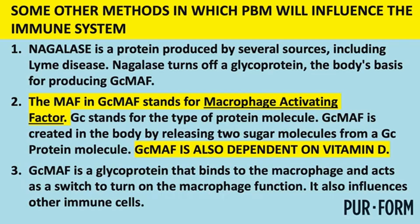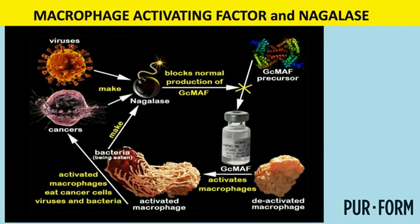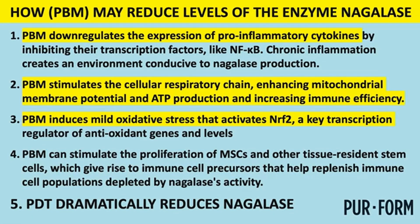We're looking at macrophage activating factor and a protein called negalase, which is produced by Lyme disease and similar infections. Negalase essentially turns off our macrophages. We believe photobiomodulation is a way to address this problem — by getting the immune system working better and counteracting the immune paralysis that negalase causes. This is how we think photobiomodulation will help.